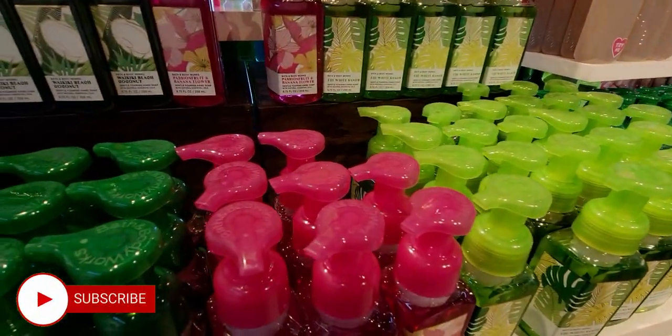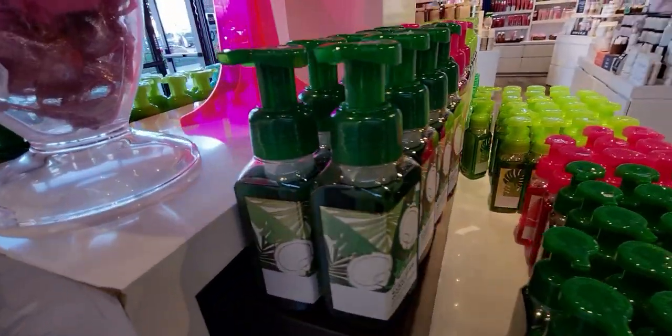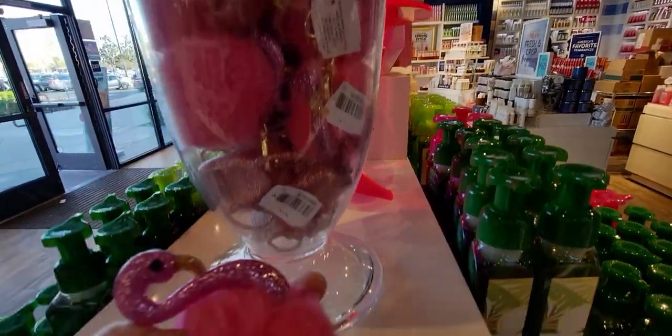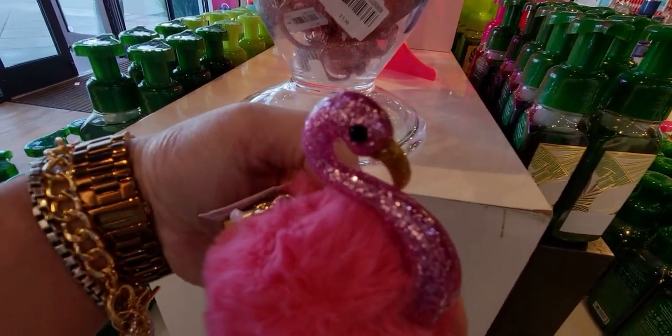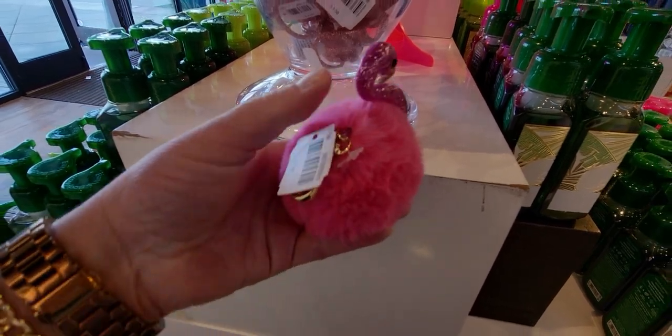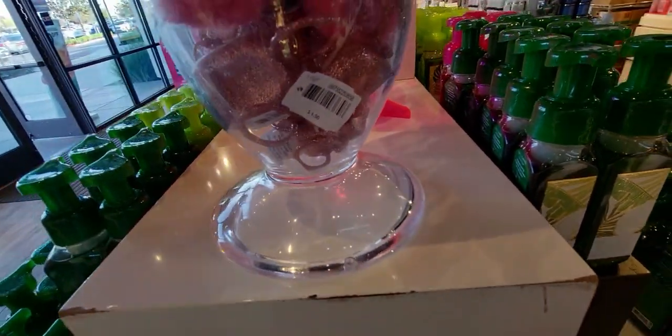Over here we have some more of the cute flamingo soap holders. And here we have the flamingo pocket back holder — she is so cute, I love this one. It's so pretty, $9.95, just so darling.